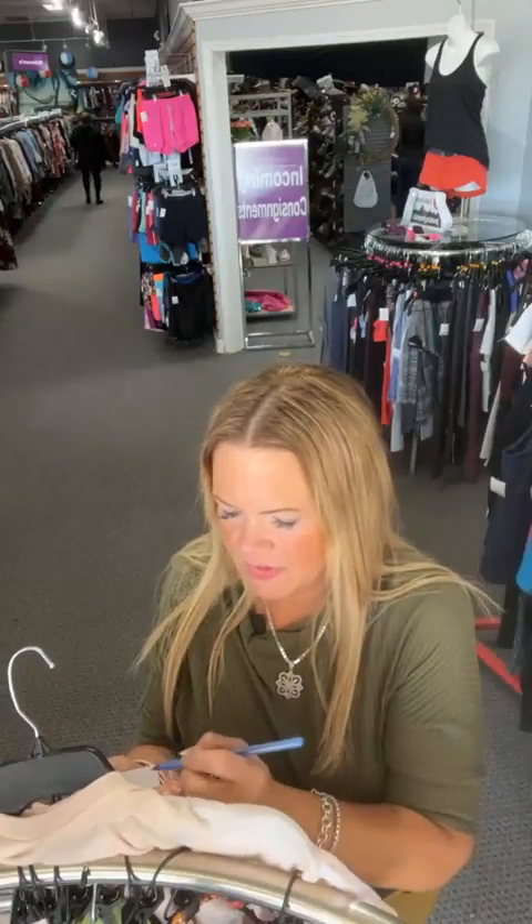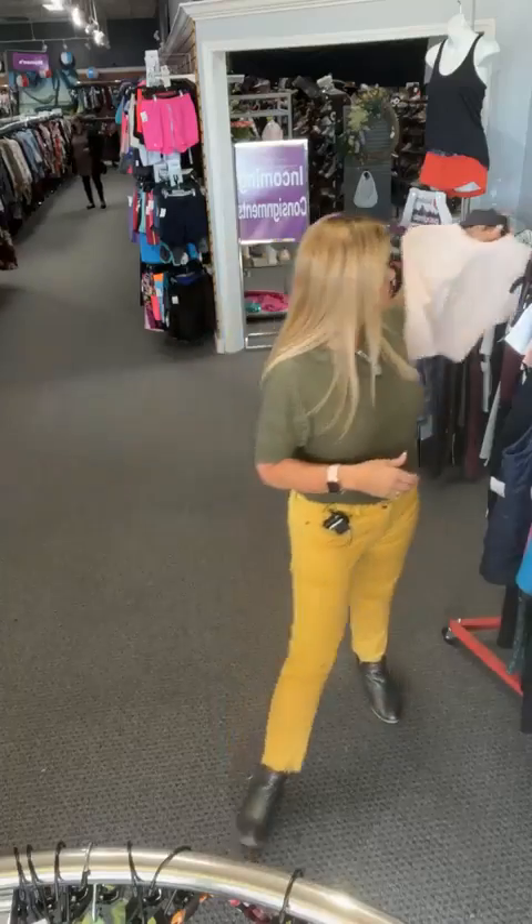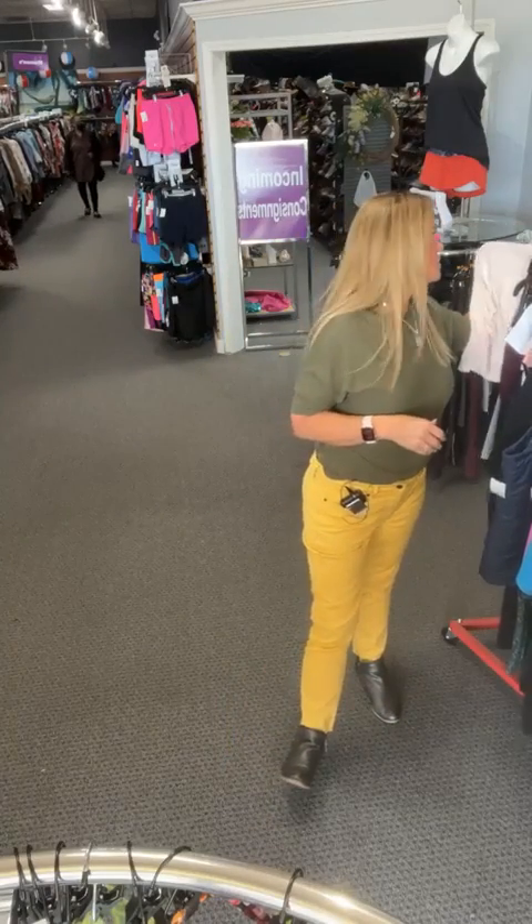Tag items so when they sell it's easier for Jenny to pick them. Jenny does all our shipping — she's awesome. She'll send you a text or email for in-store pickup, just wait for her message. She ships really fast — she says I'm not allowed to say same-day, but she ships fast.